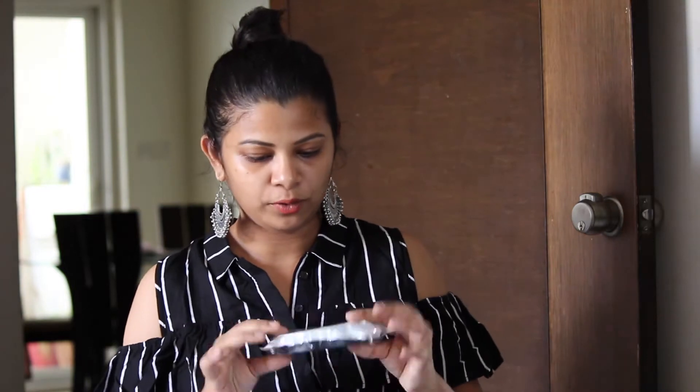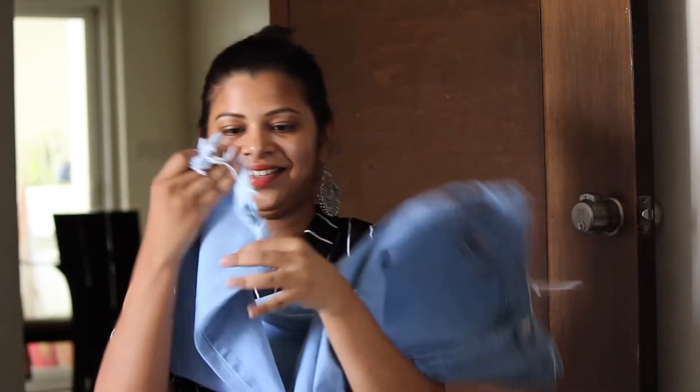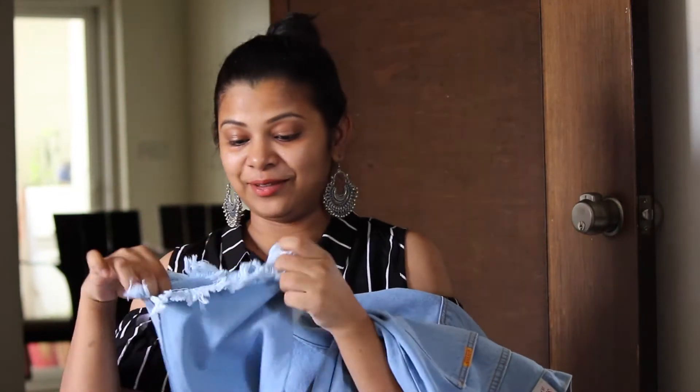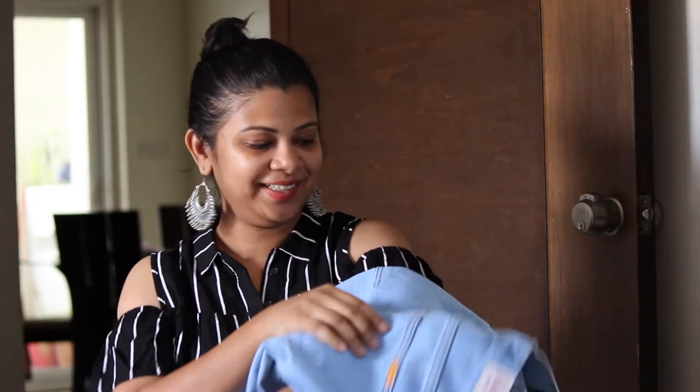They gave a belt also along with this. Probably it's mom jeans — wow, look at these frays. I've seen Deepika wearing this kind of denim on Instagram. I think I love this one also.